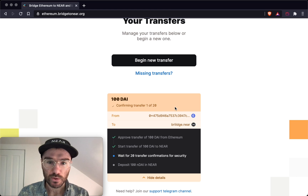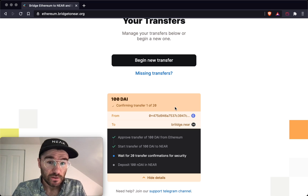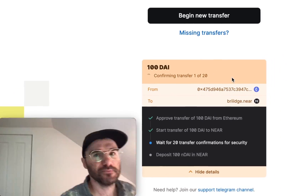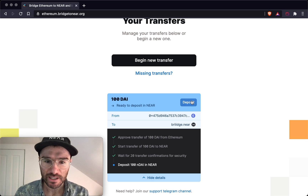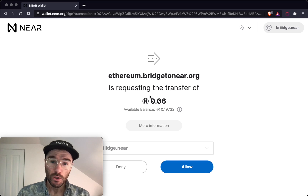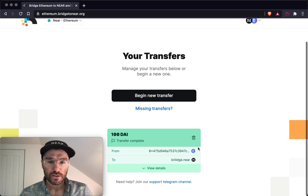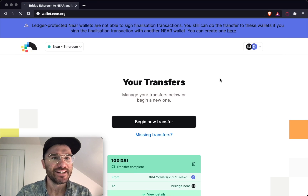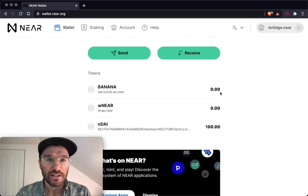We're confirming transfer 1 of 20 — really just waiting for blocks to be mined on Ethereum. Getting them into NEAR is very fast, so at this point we wait 300 seconds for 20 blocks to be mined. Now we're ready to deposit on NEAR — this makes a NEAR contract call and we get redirected to the NEAR wallet to confirm, attaching a small amount of NEAR. Transferring... boom! 100 DAI transfer complete. Going to wallet.near.org, we can see 100 DAI available to use on NEAR. That's it — we're excited to have you try it out!